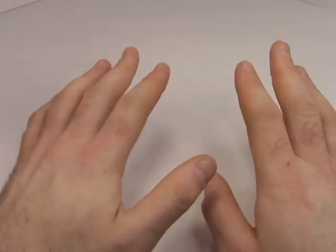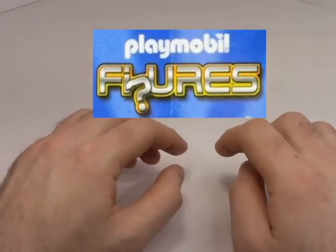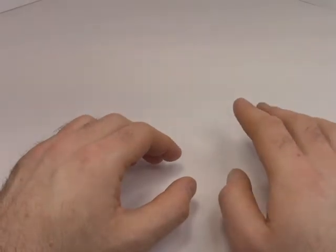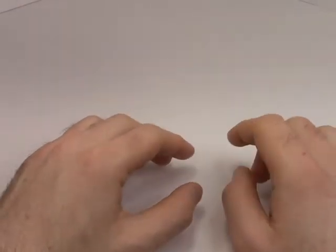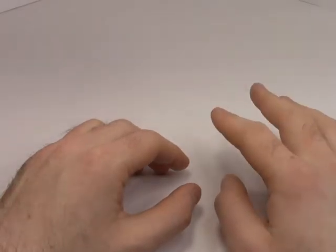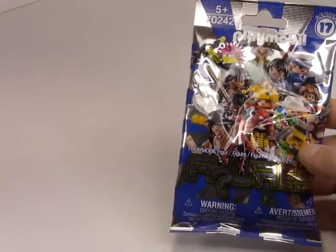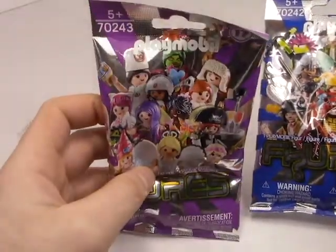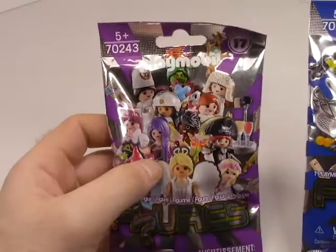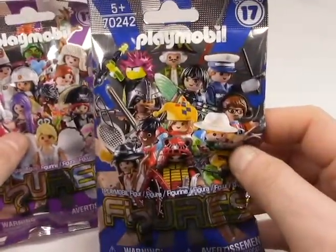Today we're going to be taking a look at the Playmobil figures line. If you're unfamiliar with blind bags in general, these are just opaque bags where you cannot see what figures you may be getting on the inside. Lego has been doing this a lot recently, but they have a uniform package — boys and girls will be grabbing the same package because it has a multitude of boy and girl figures inside. Playmobil decided to go with boy packs and girl packs — very pink and very shiny.